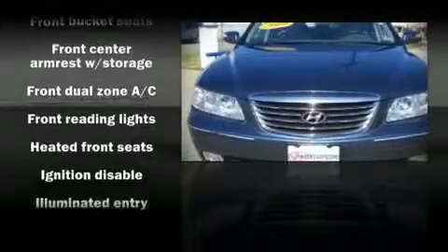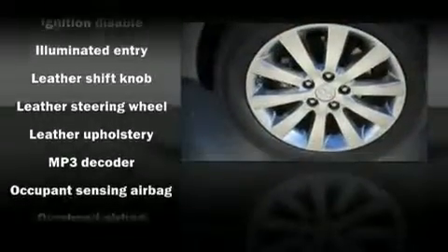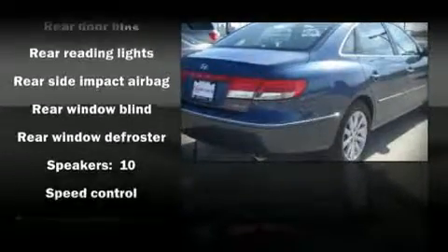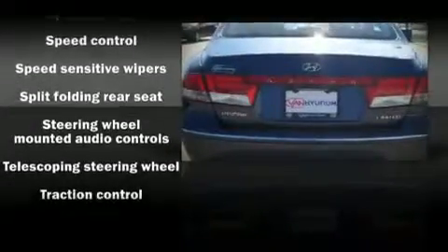Hyundai also prioritized safety and security by including front and rear side impact airbags, head curtain airbags, and four-wheel disc brakes with ABS. Electronic stability control ensures solid grip atop the road surface, no matter how challenging the driving conditions.